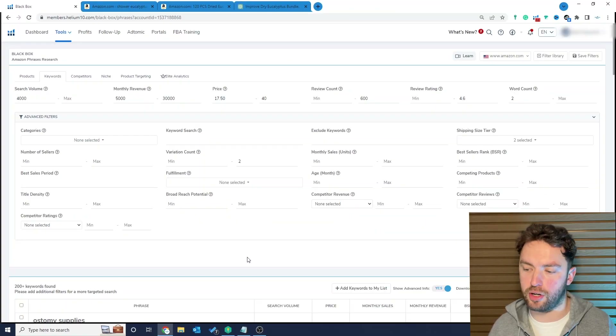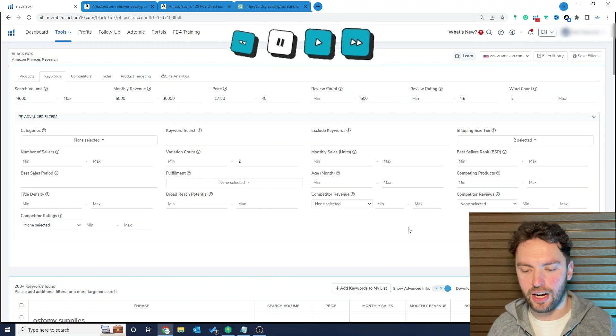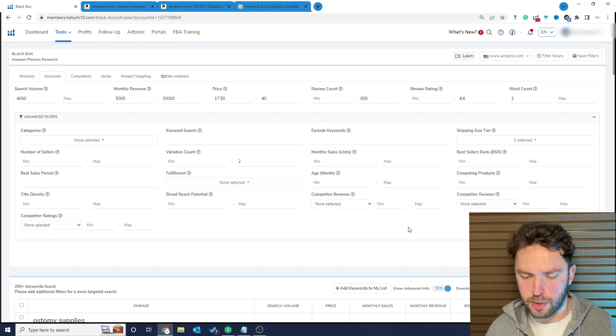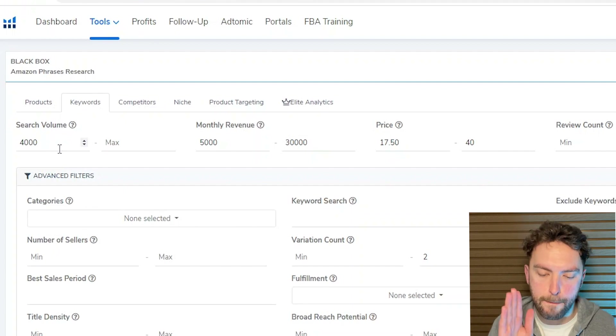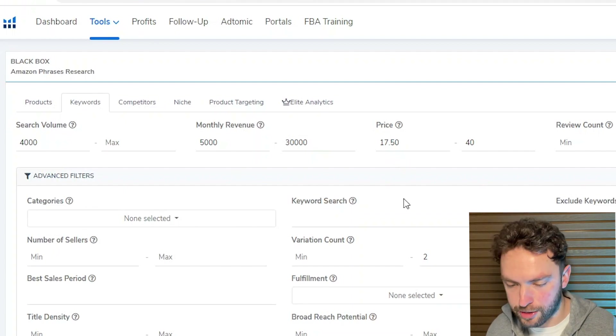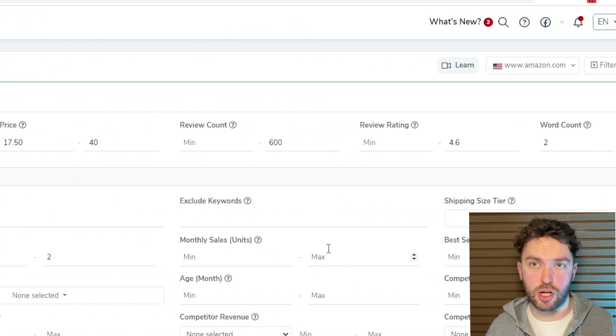On my screen you can see Blackbox. I'm not going to spend loads of time going through this — if you want to use this software, head into the description for a discount code. Pause the video here and look at the different filters I've used. I'm using the keywords tab, looking for keywords searched a minimum of 4,000 times a month on Amazon, monthly revenue of $5,000 to $30,000, a specific price range, and review count — we don't want products with too many reviews. I've also set review rating to 4.6, because we're looking for products that sell well but where we can improve on the customer experience.